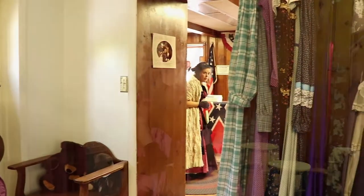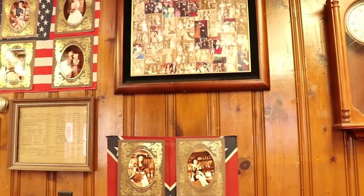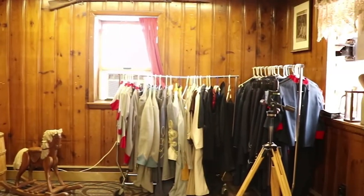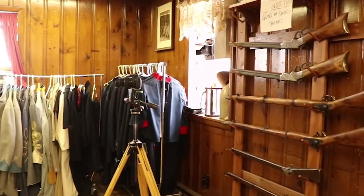What can you expect when you come to get your photo taken? You can come in and get dressed up in some great attire. There are different themes: you can do the saloon theme, the Victorian theme, or of course the Civil War theme. It's perfect to come in as a family, as a couple — however you want to do it. You get dressed up according to your theme, have some fun, take some good shots, and just have a great time.